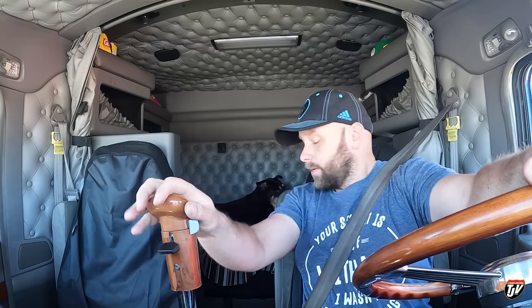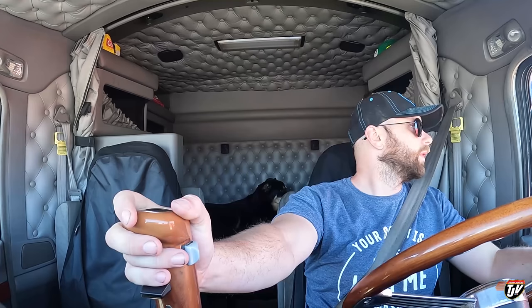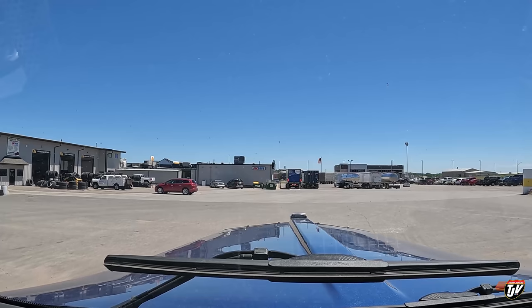Diesel, you ready? We've got to get going. Now we're ready. Roll, roll, roll.